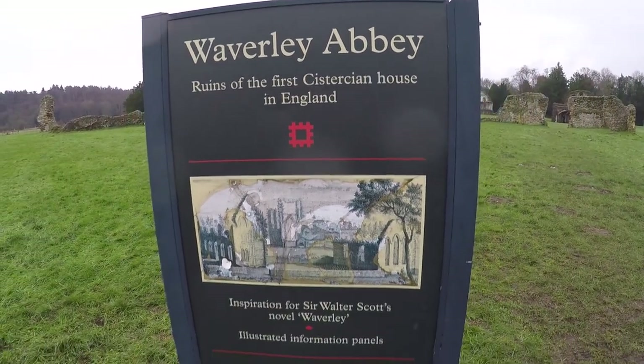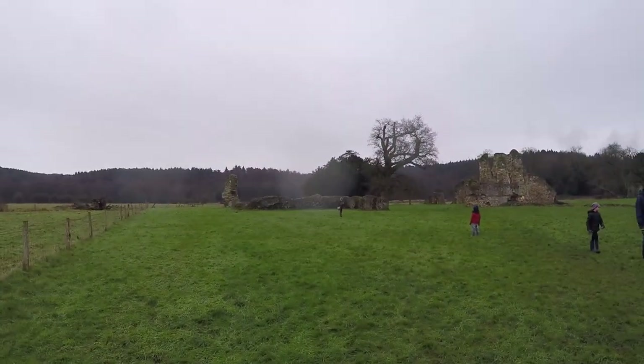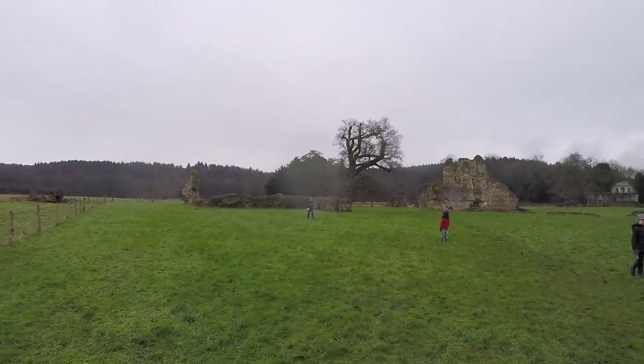Hello! I thought we'd try something different today — a bit of a walk through Waverley Abbey. I'm trying some voiceover to see how we like this.